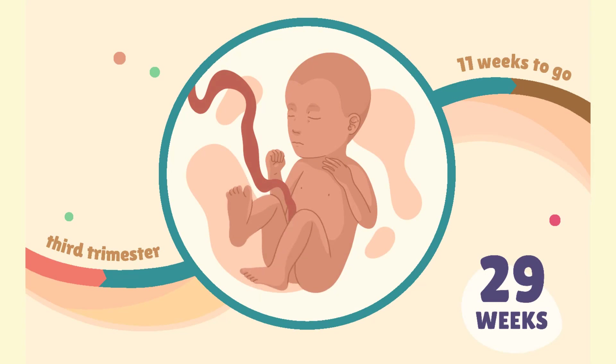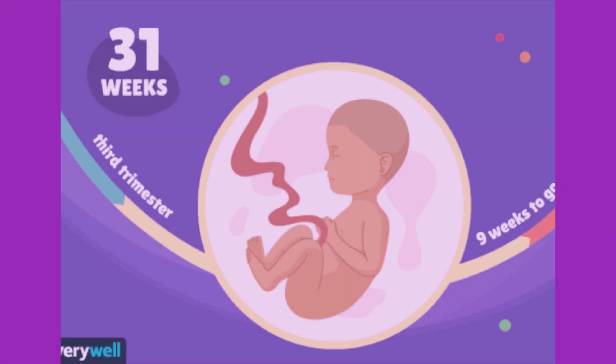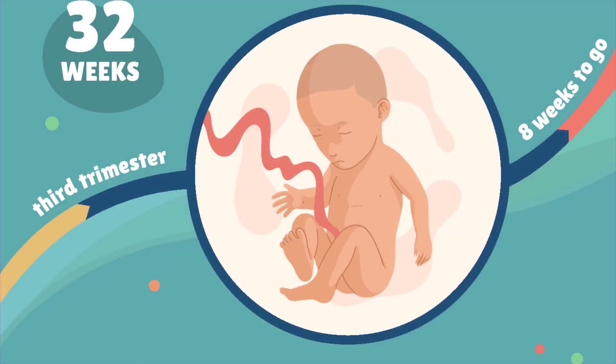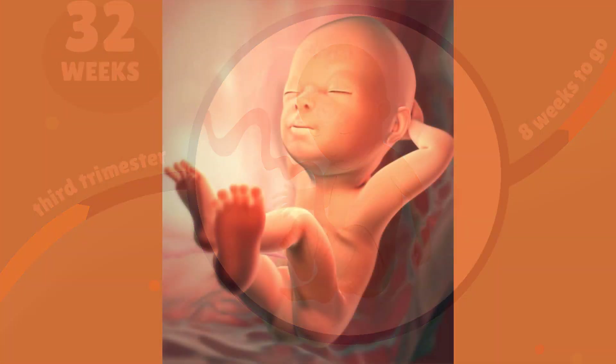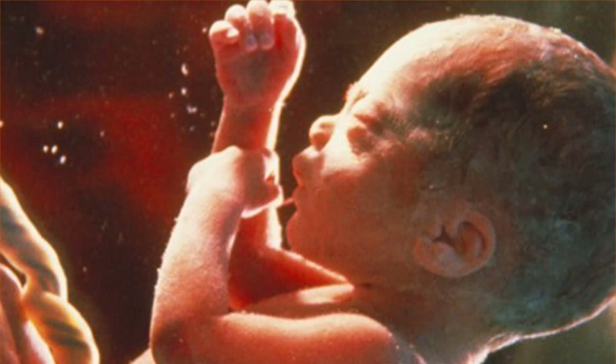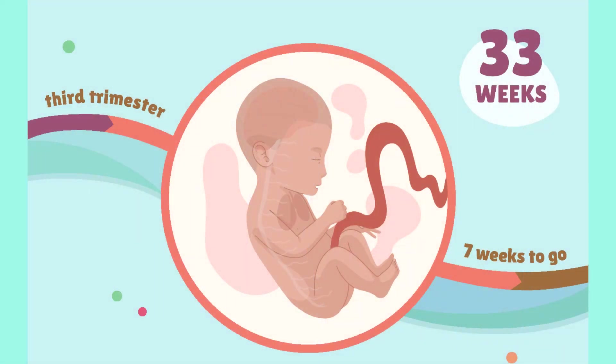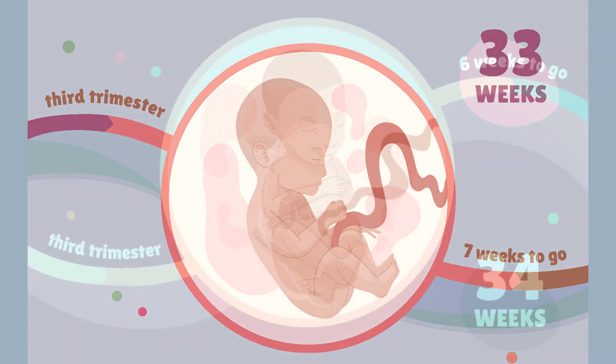In weeks 29 through 32, there is a rapid increase in the amount of body fat and increased central nervous system control over body functions. Rhythmic breathing is now established, however the lungs are not fully mature. Pupillary light reflex is now present and the fetus stores iron, calcium, and phosphorus.